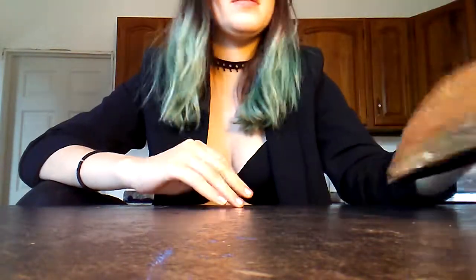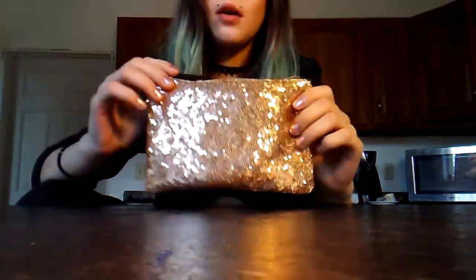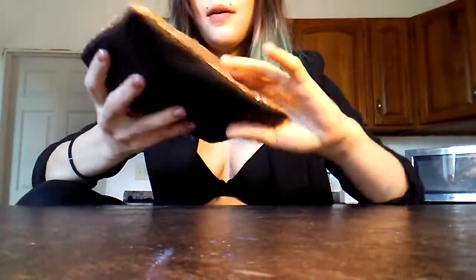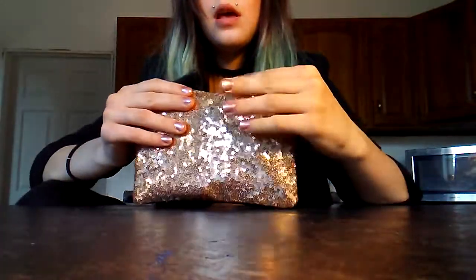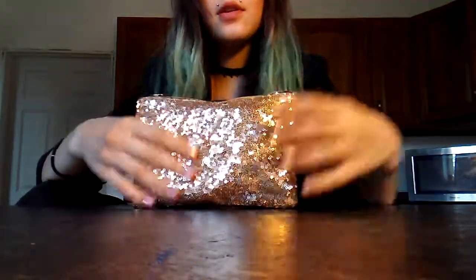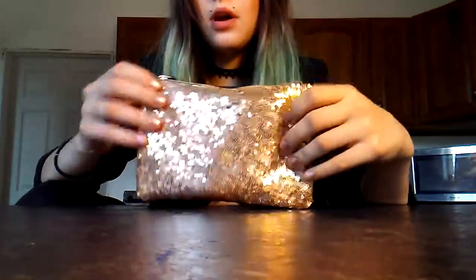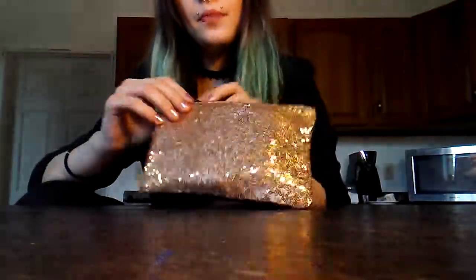This is a little late, but this is the December Ipsy Glam Bag unboxing. I just didn't get around to making a video for it yet, but it did come about — I think it came on New Year's Eve — so it did come a little bit later than expected, but there are the holidays, so I can't really blame them.